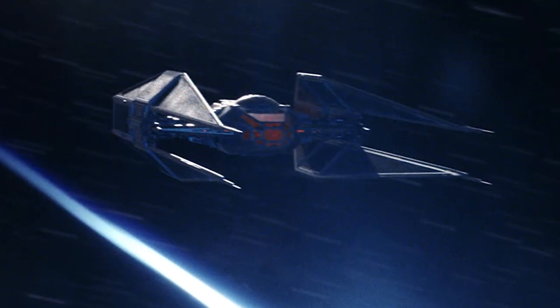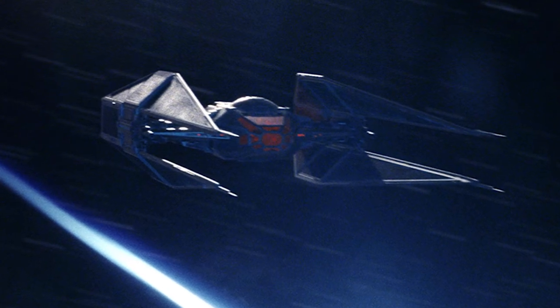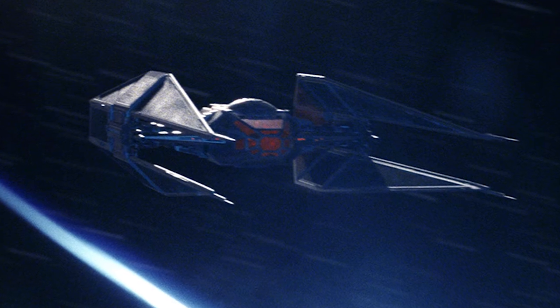One of the more interesting vehicles is the TIE Silencer. This sleek new ship is Kylo Ren's new signature craft, and it is a combination of old Empire TIE design and new First Order style.